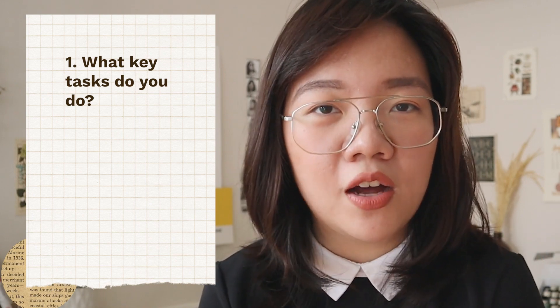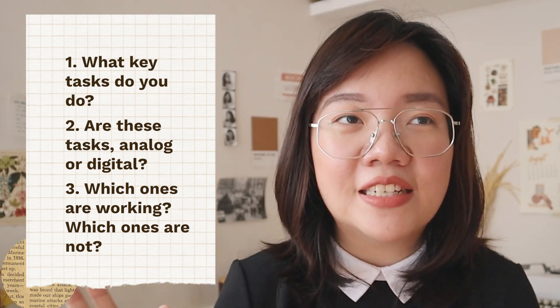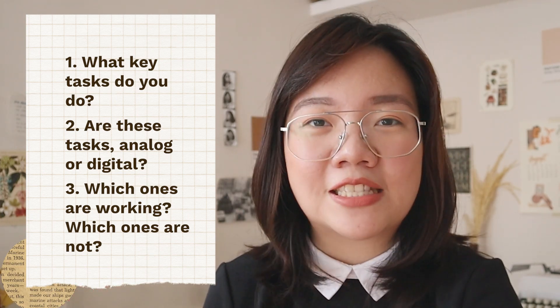If you want to start your own productivity system or refine your current one, ask yourself these questions. First: what exactly do you do? List down every single task you work on from the moment you wake up to the end of the day — or if just for work, from when you start to your last deliverable. Write them down on paper or in your notes app. This will clarify all the tasks you actually do in a day and lead you to the next question: are these tasks analog or digital? Categorize them.